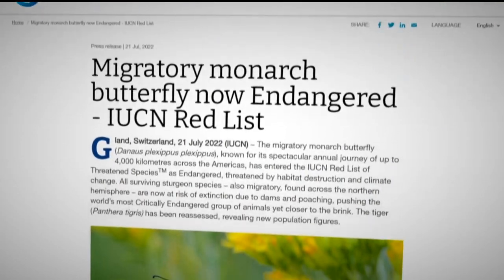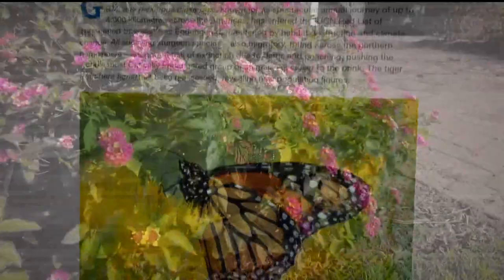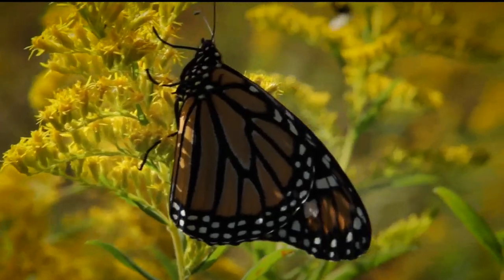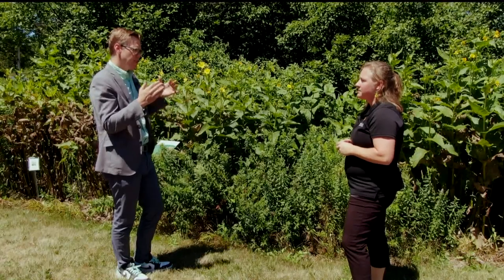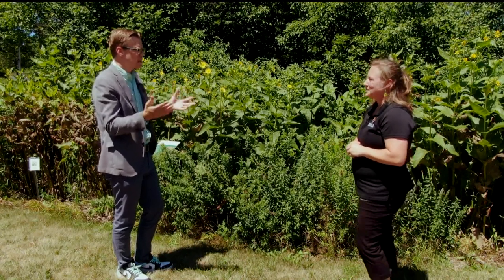In labeling the migrating monarch as endangered, the International Union for Conservation of Nature cites a population decline anywhere from 22% to 72% in the last decade, depending on the measurement. That is a very big gap. So why is it so difficult to even understand where the population is at? Because it's challenging to truly measure this insect that spans North America.